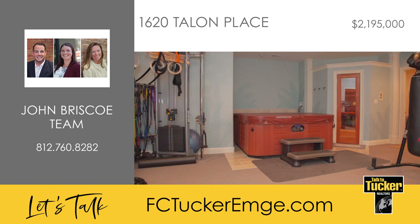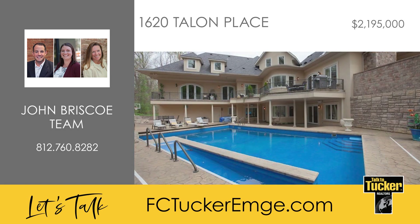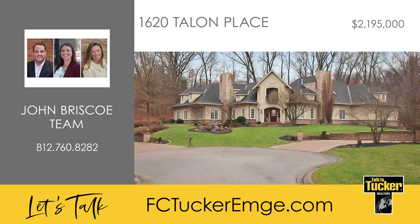You'll love the wellness area, which features a six-person spa, a sauna, a massage room, a three-piece bath, and space for a home gym. Your guests are sure to be impressed by the resort-style outdoor entertaining area that overlooks the sparkling in-ground saltwater swimming pool. Adding further to the appeal are two attached garages with heating, which can fit up to five cars. If an elegant lifestyle is what you dream of, this home is for you. Talk to John Briscoe at 812-760-8282.